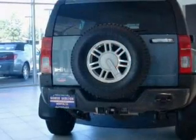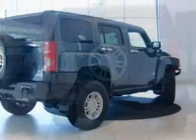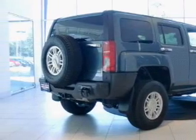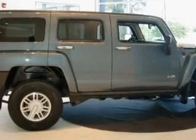Air conditioning, power door locks, power windows, power steering, cruise control, power mirrors, an AM-FM stereo, and an adjustable tilt steering wheel. Let us put you in the driver's seat today. Call or click to contact us.